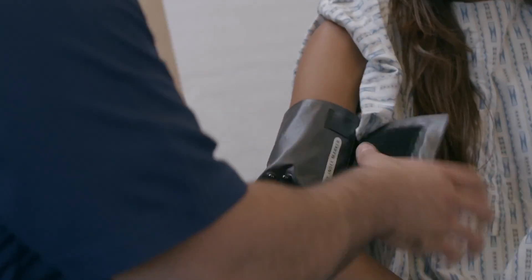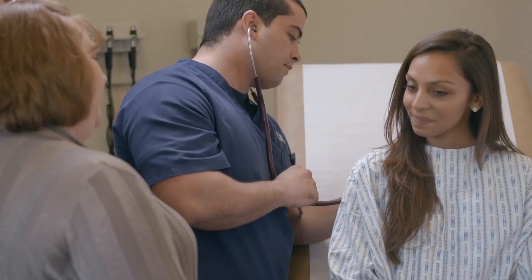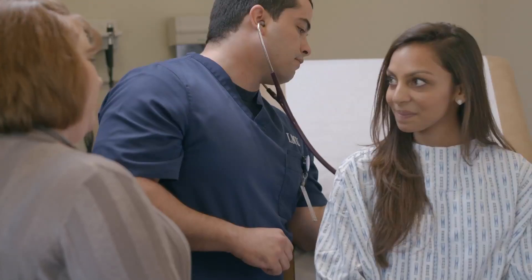The Clinical Exam Center has patient exam rooms that provide a hands-on instructional environment for the student. Individuals from the community are trained to act out cases for students' learning and practice. The rooms are monitored and recorded to maximize training on an individual basis.